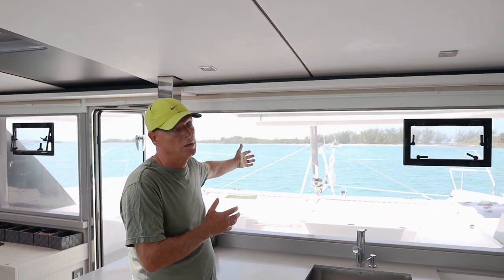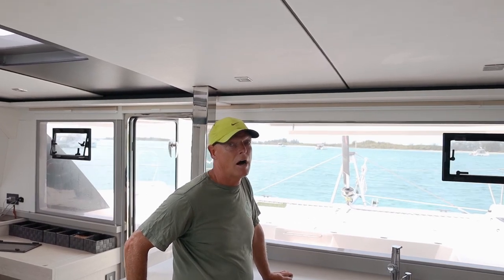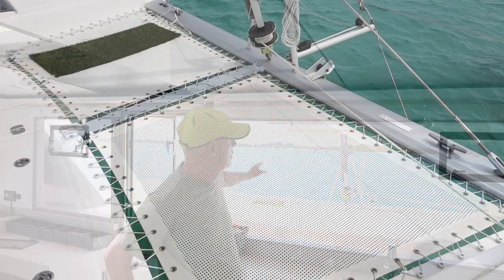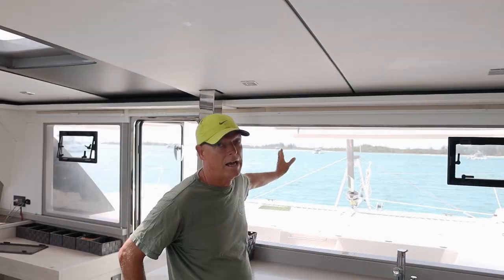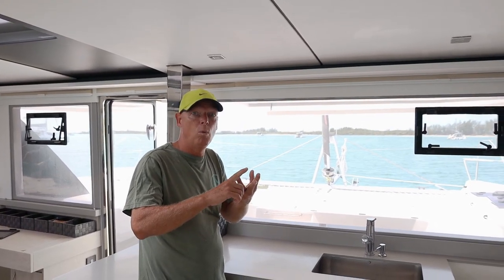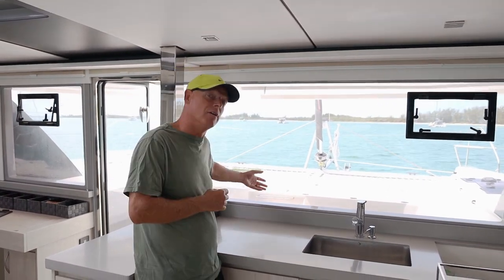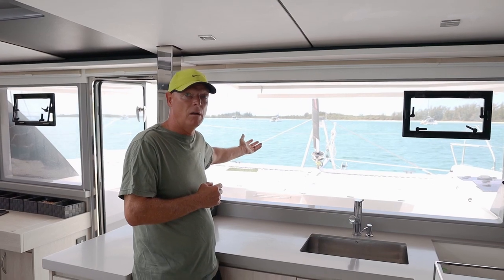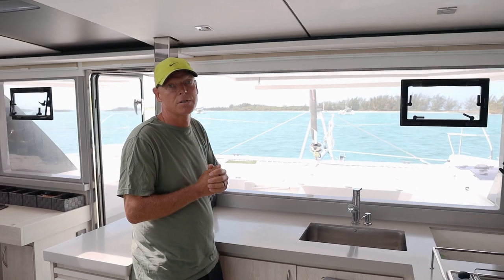Reason number three: the trampoline area — probably the largest reason why dog owners should have a catamaran. The trampoline has a great deal of value: it is a safe area where the dogs can do all their business, and it's an area we can clean very easily. That's very important, because if you're not able to clean the trampoline well you're going to get a number of smells you will not enjoy at all.